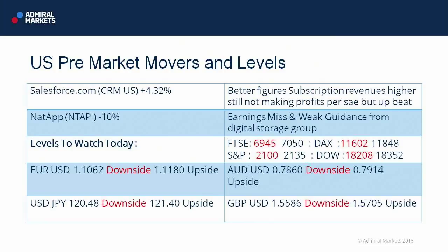The DAX — slightly narrow range, but still a couple of hundred points. 11,602 is your downside level and 11,848 the upside. In terms of the US markets, they were pretty much unchanged last night, but we have just raised our upper level in the S&P to 2,135.